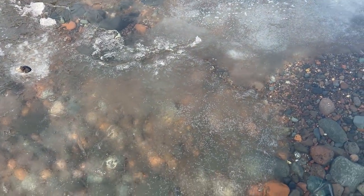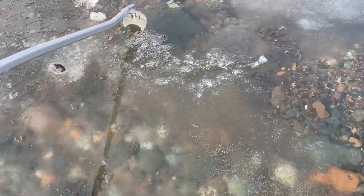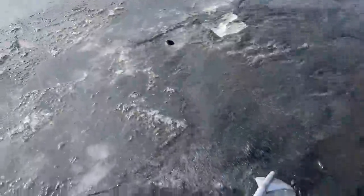I noticed that this chunk of ice is moving around a little bit and I want to see what's underneath here, so we'll just move it and see what's under the ice. Look at that — it slides right under the other ice. What do we got here?